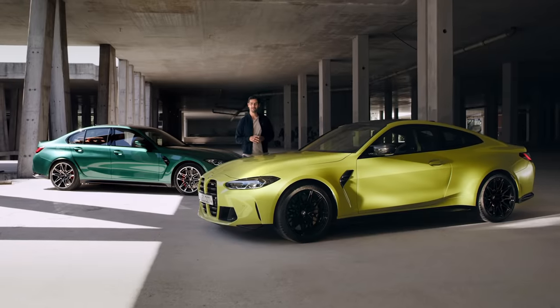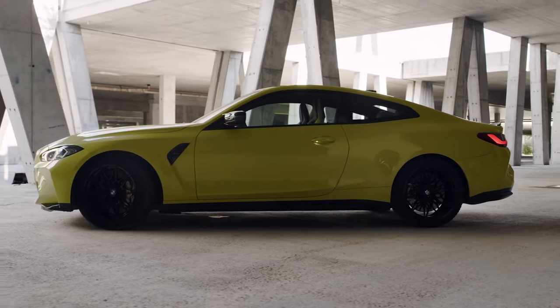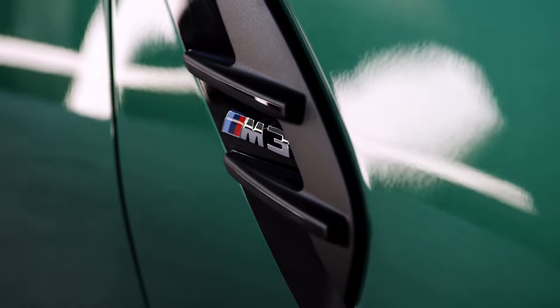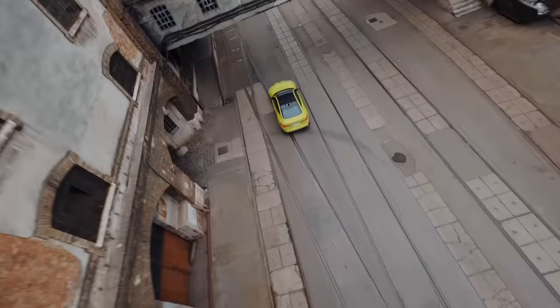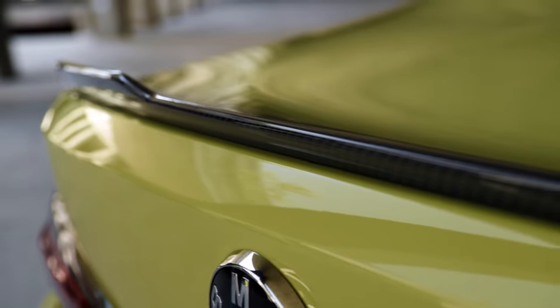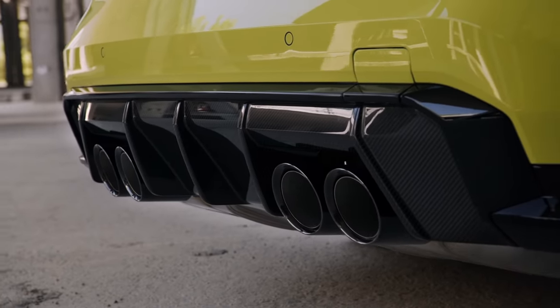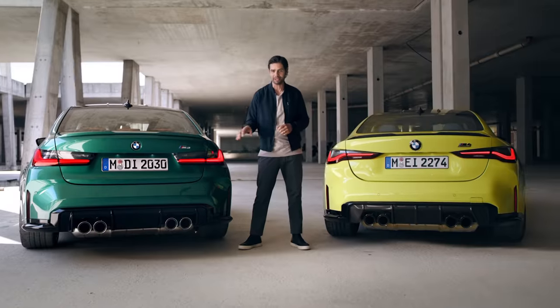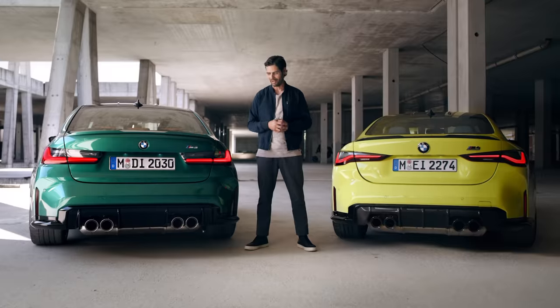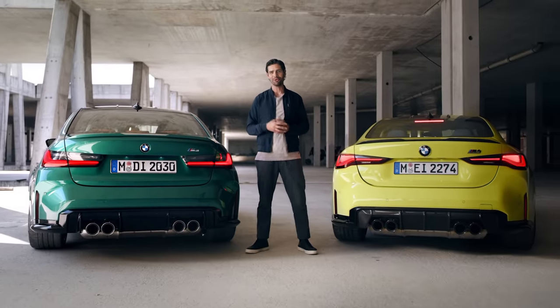Form follows function — or rather beauty follows performance — as you look at the side view. M design exterior mirrors and gills, a standard carbon fibre roof and side skirts running the entire length of the car, pulling it down towards the ground both visually and physically. Fit-for-racetrack aerodynamics end up on the rear in a gurney flap and a large diffuser, part of the same M carbon exterior package as the wing mirror caps. Underneath, the standard sports exhaust system ends in the familiarly impressive quad tailpipes, delivering an appropriately bombastic soundtrack.